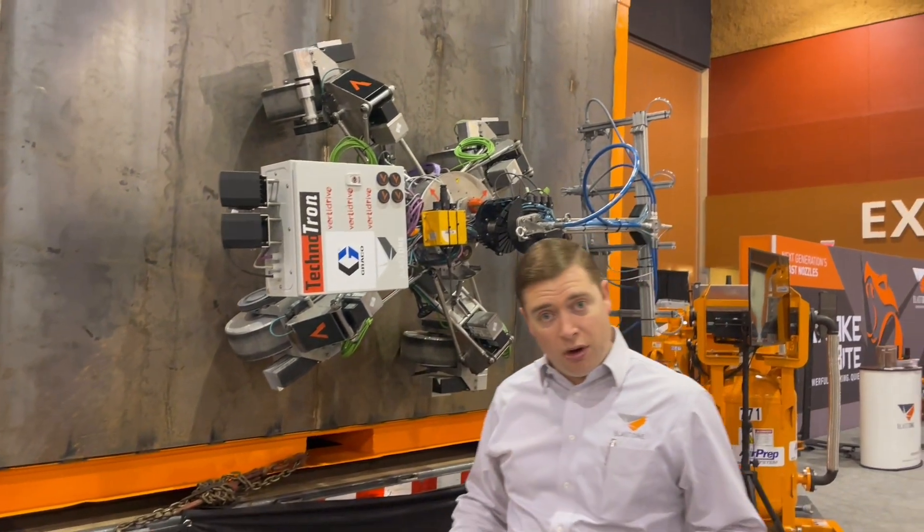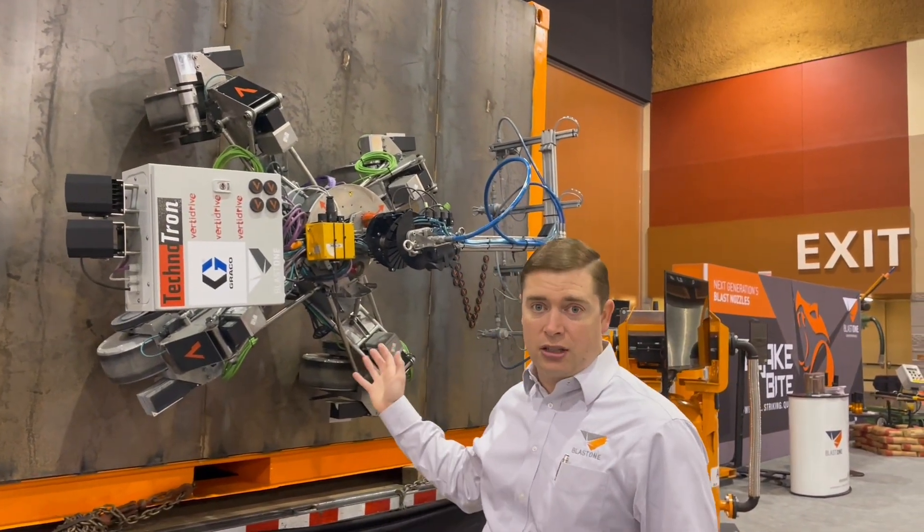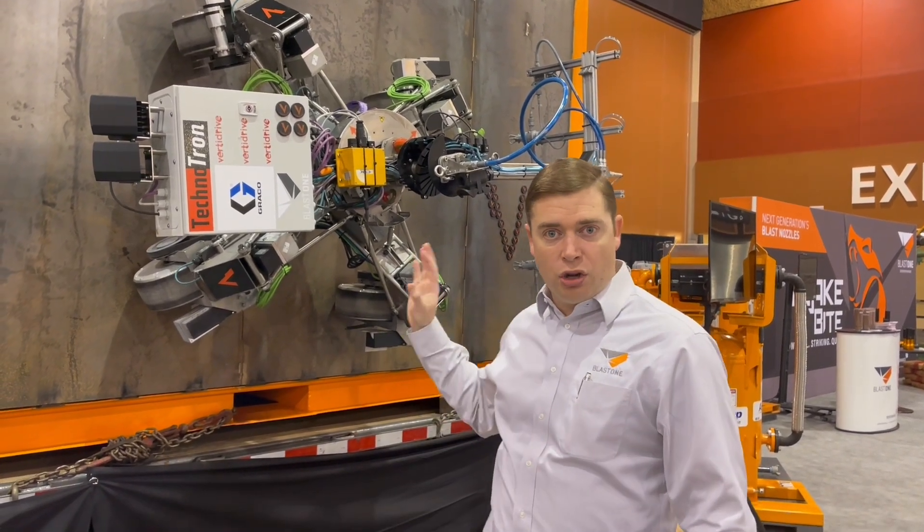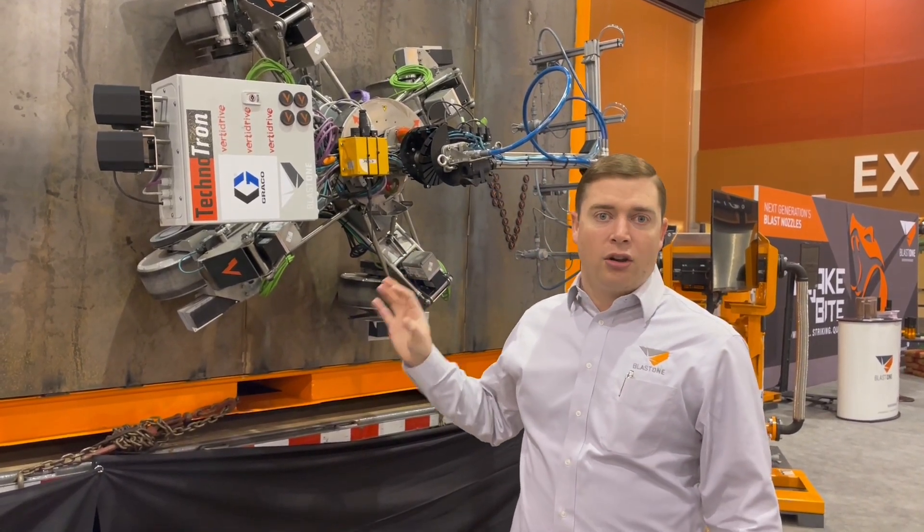Next we have the VertiDrive M9 painting robot. This is brand new technology — it's the first prototype, with several phases of prototypes coming out. This is to show the new coating technology that's going to be coming out.